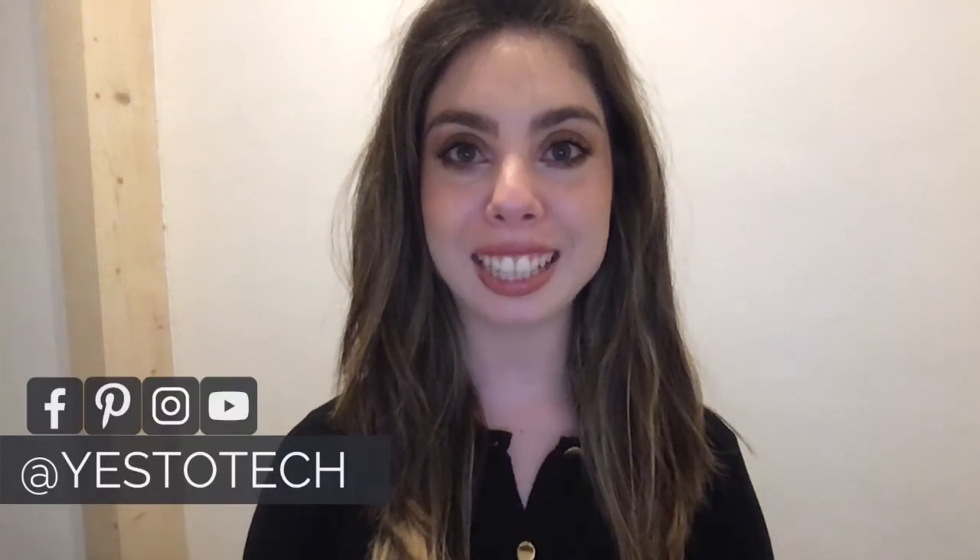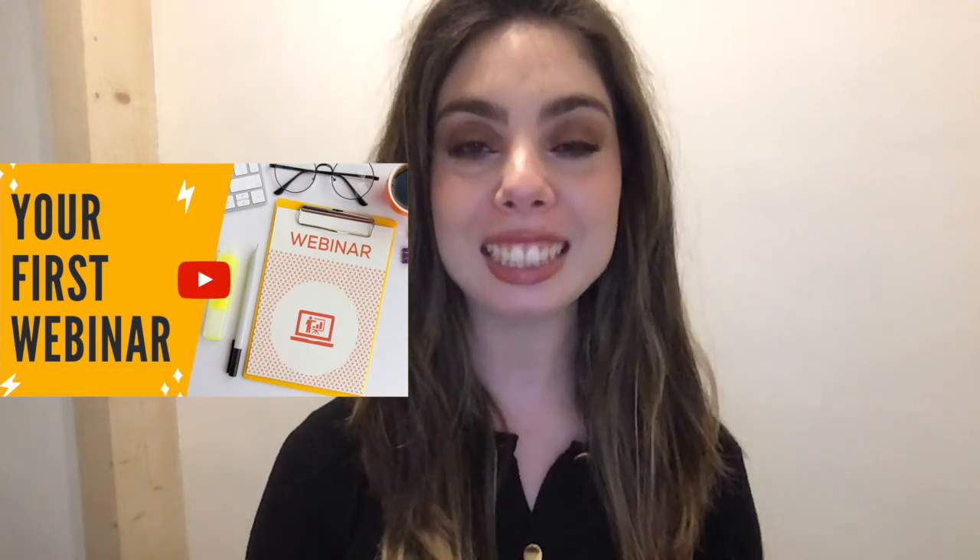Hey guys, and welcome back to my channel. Want to get a ton of people to register for your webinars? Now that you know how to host your first webinar step-by-step — if you haven't watched that video yet, the link to it is in the description box below — it's time to learn how to get webinar registrants.